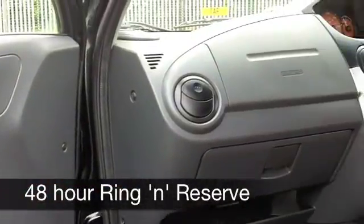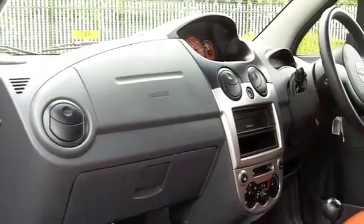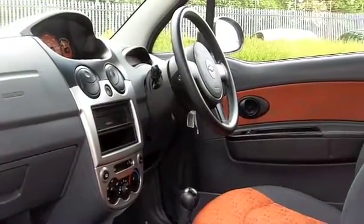On the move you can expect between 50 and 60 miles per gallon, and 12 months road tax is £120. Not bad at all.